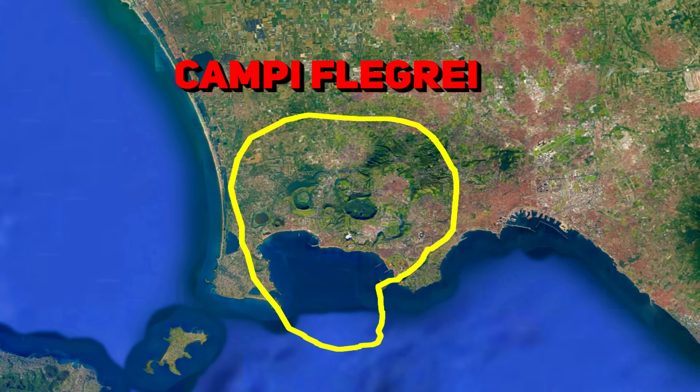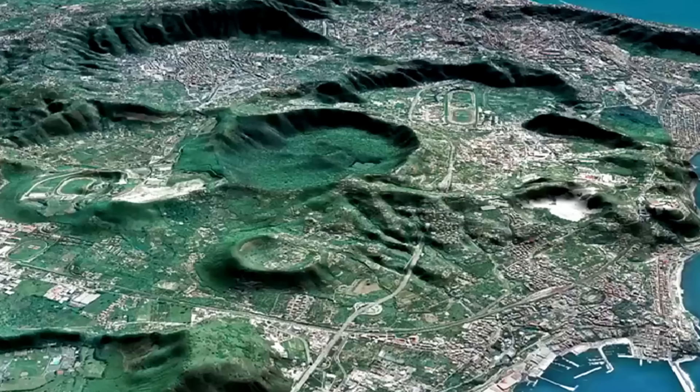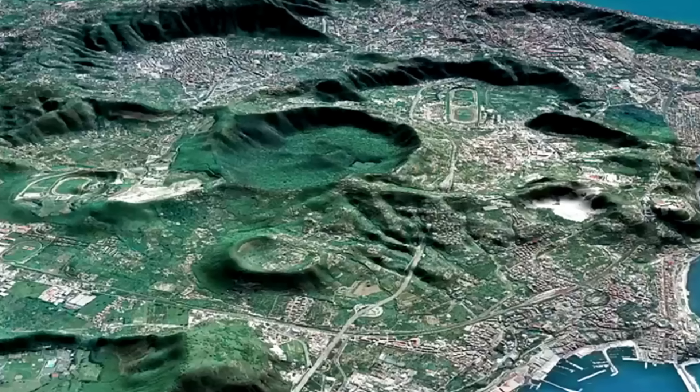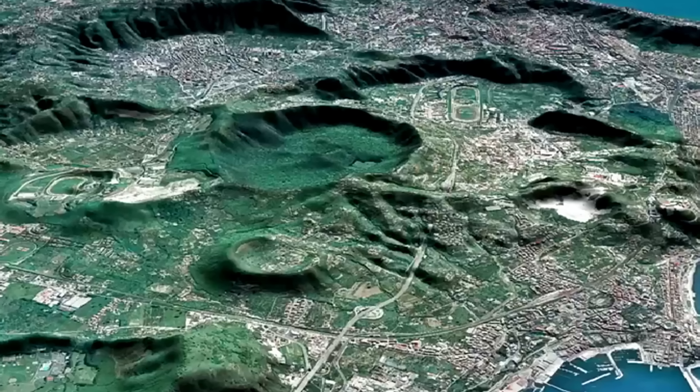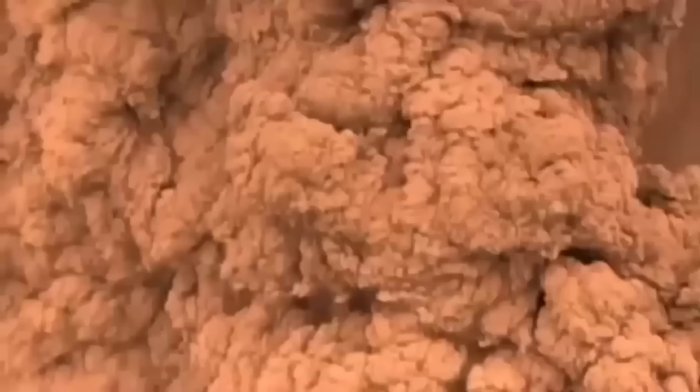Campi Flegrei, Italian for 'fiery fields,' is a large active volcanic caldera located immediately west of Naples, Italy. It spans about 12–15 kilometres in diameter and consists of 24 craters and volcanic edifices, some on land and some under the Bay of Pozzuoli. This caldera formed through colossal explosive eruptions in the past and is built from overlapping collapsed structures rather than a single cone.